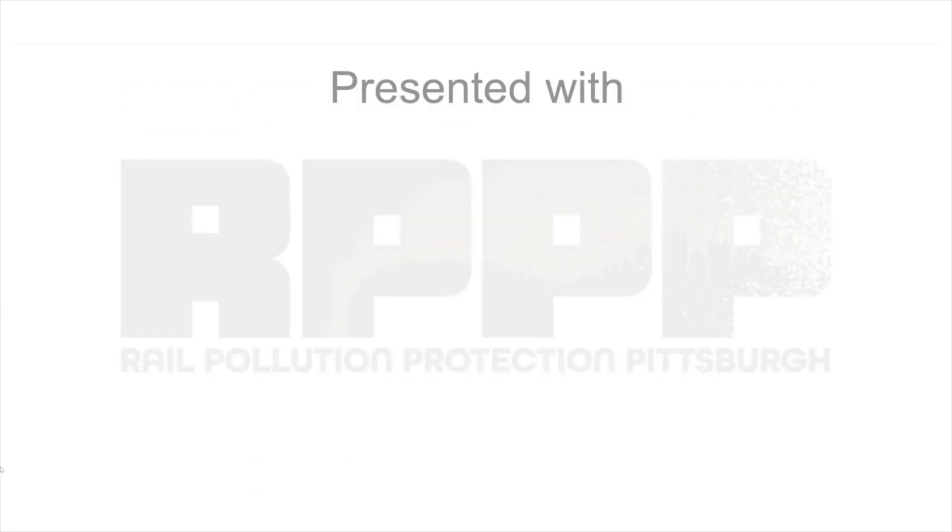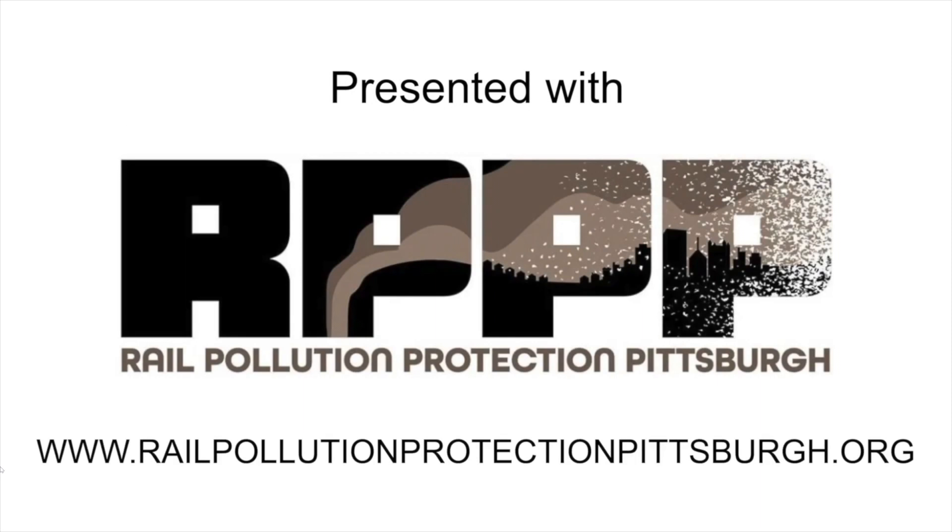We're named RP3, Rail Pollution Protection Pittsburgh, because even on a good day, giant diesel train engines emit huge amounts of tiny invisible particulate matter, which gets in our lungs and causes or aggravates serious health issues. That's why we're part of the BRIEF project working to improve air quality in our region.